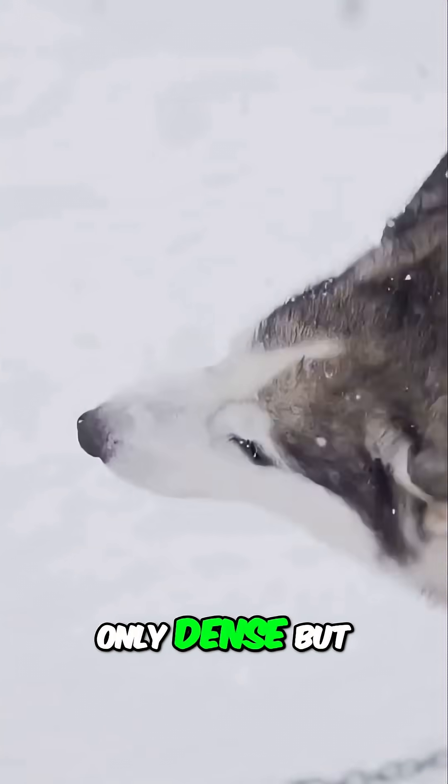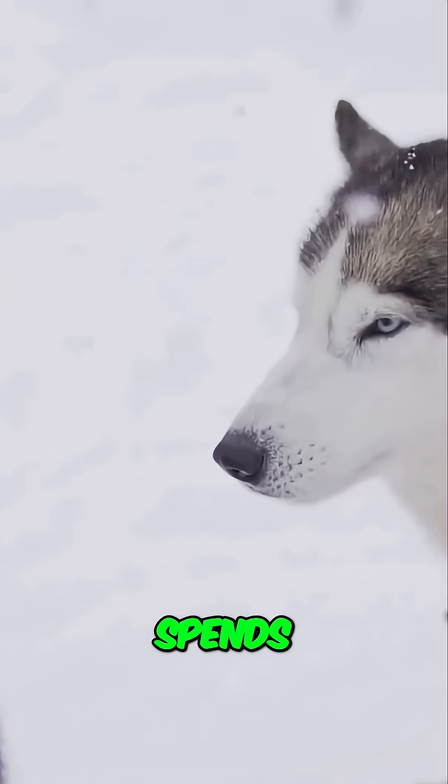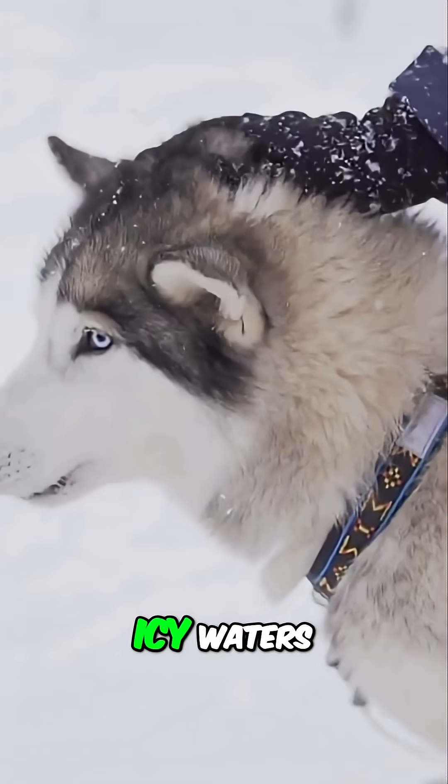The fur is not only dense but also water repellent, which is crucial for an animal that spends a lot of time in and around icy waters.